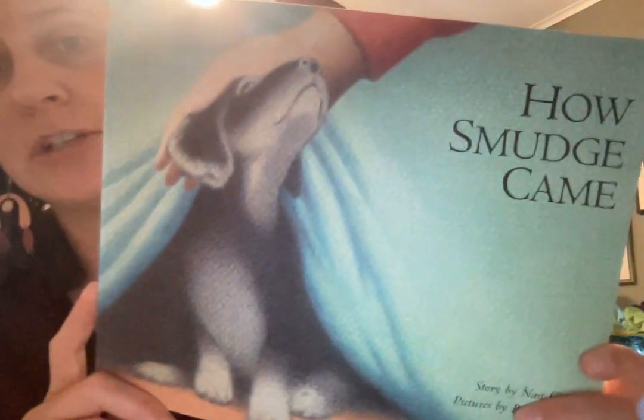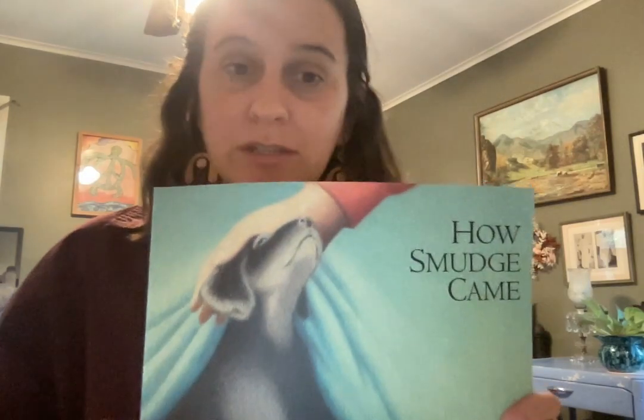So that was how Smudge came. Cindy might not have been able to have him at her house, but Jan, who is friends with Cindy, knew that they could have him at the hospice home. Personally, I love all stories about dogs — I just like dogs. I thought that was a really sweet story, and I hope you guys enjoyed it too. I hope you'll join me next time for another Read With Me, LG. Bye-bye.